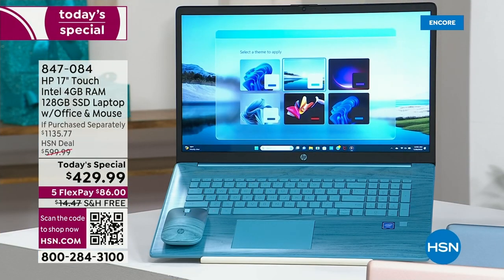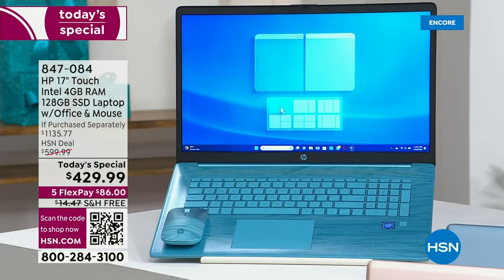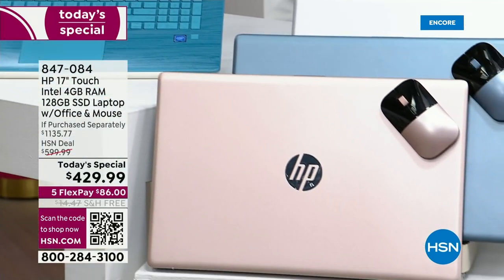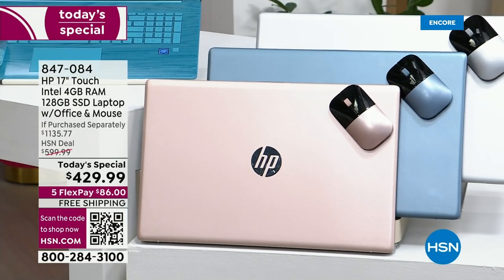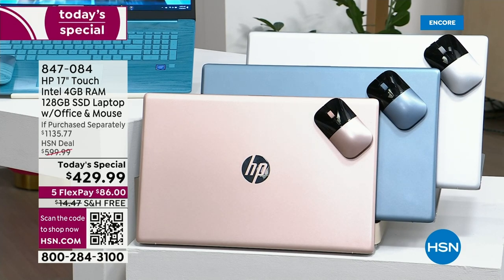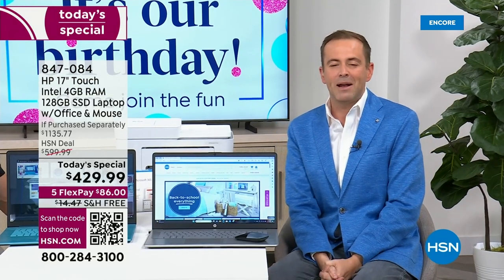We also have a brand new blue — a darker, deeper, moodier blue. It's blue with attitude. We have blue, rose gold, and classic silver, so there's something for everybody. With every order, we're going to include a year of HP Smart Friend — a year of premium US-based technical support. With that in mind, the voice of HP on HSN for many, many years, Aaron Berger, is here.